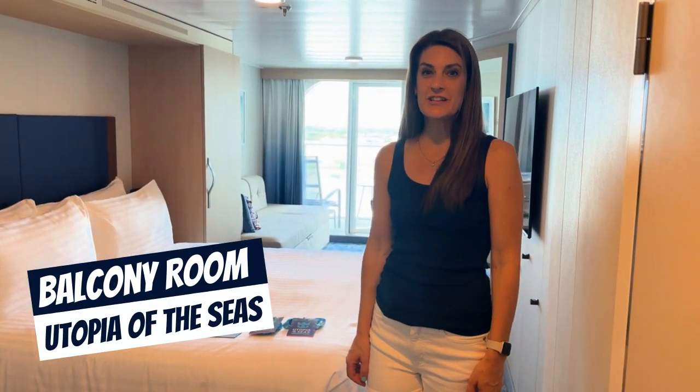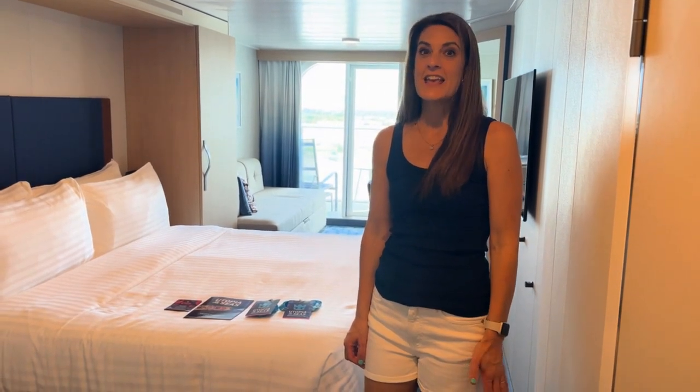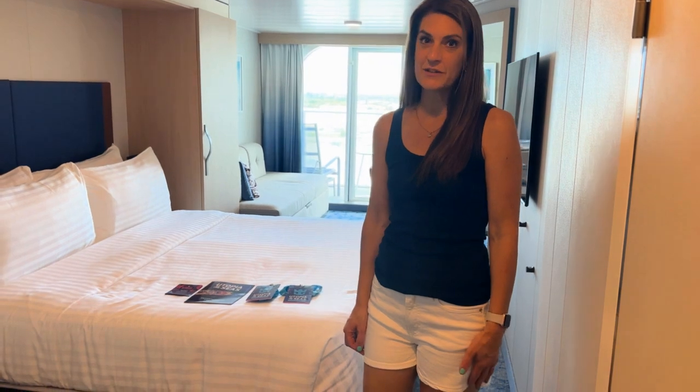Hello, it's Andrea from Embrace the Journey Travel. We are on Royal Caribbean's Utopia of the Seas in an ocean view balcony stateroom and we would love to give you a tour.